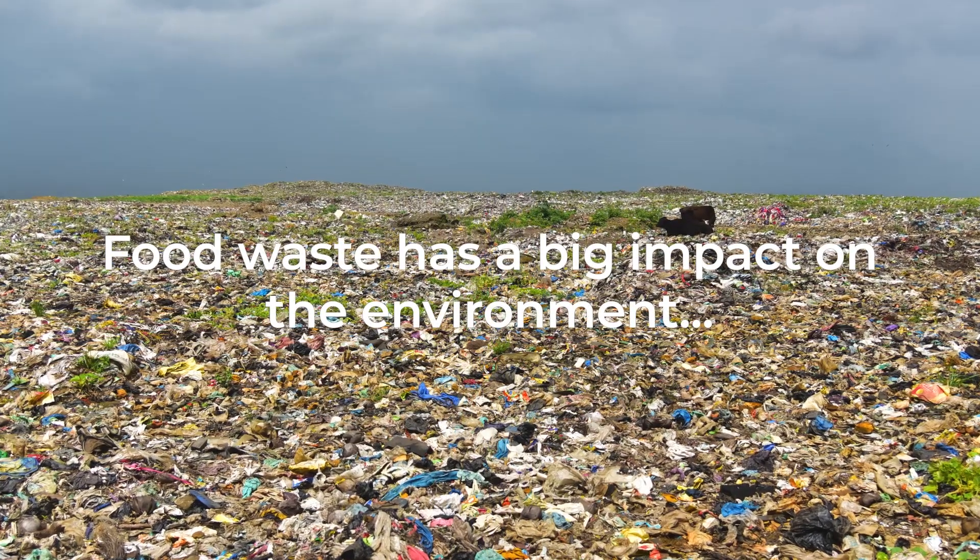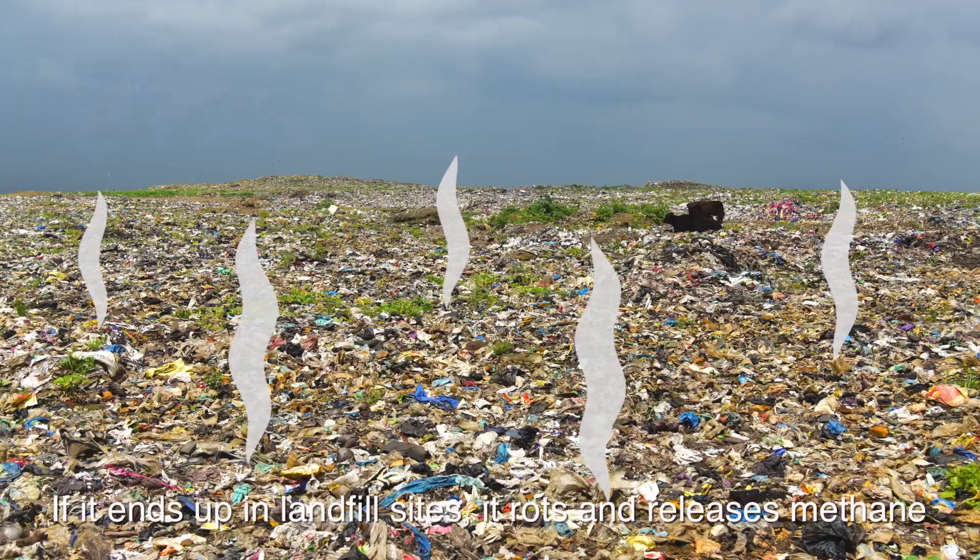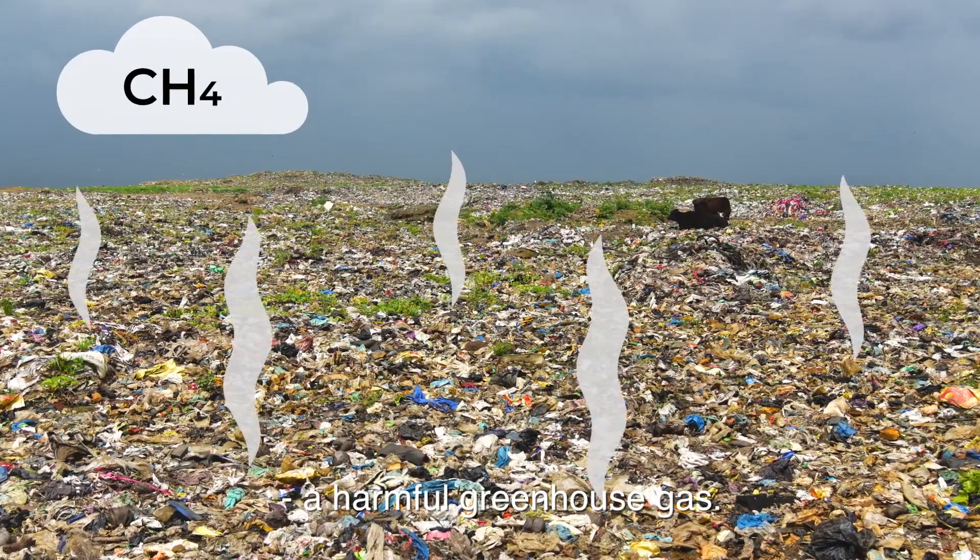Food waste has a big impact on the environment. If it ends up in landfill sites, it rots and releases methane, a harmful greenhouse gas.